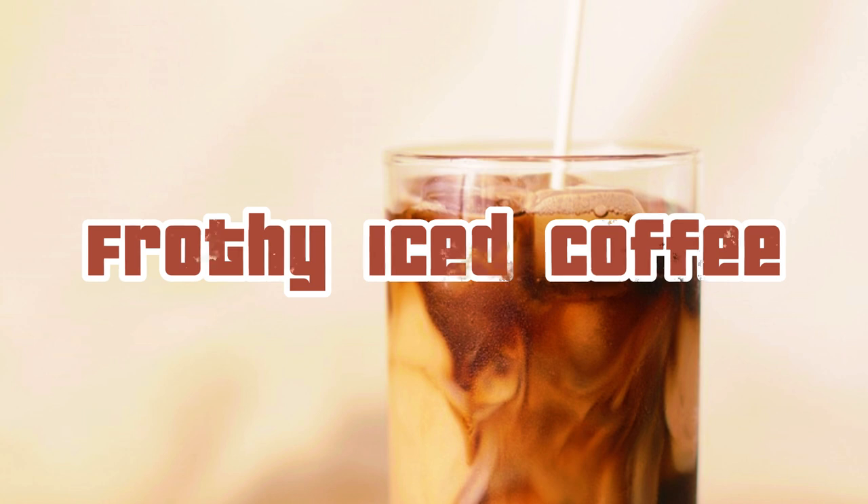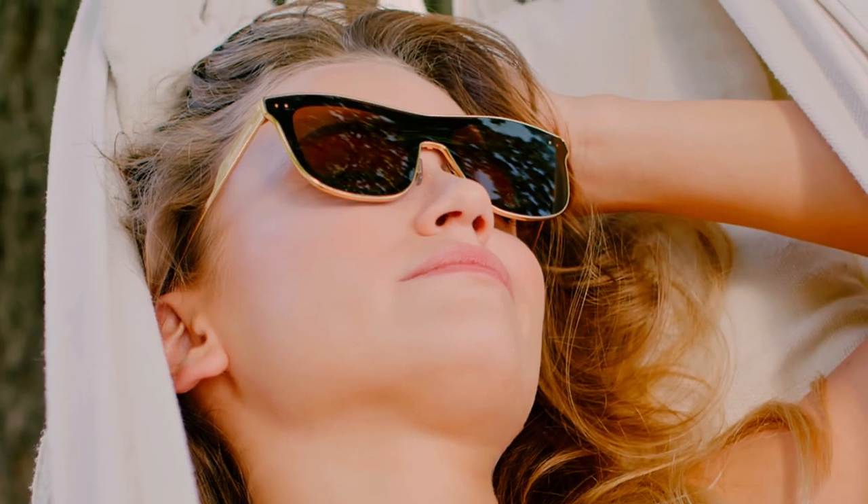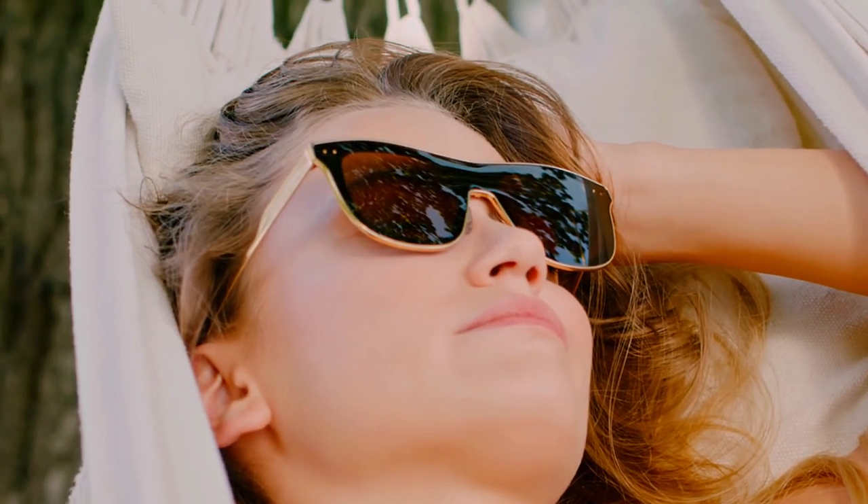For coffee lovers, a frothy iced coffee is a must-have summer treat. Brew your favorite coffee and let it cool. Blend the chilled coffee with ice, milk or non-dairy milk, and a little sweetener if desired until it's frothy and creamy. Top it off with whipped cream and a sprinkle of cinnamon or cocoa powder for an indulgent pick-me-up.